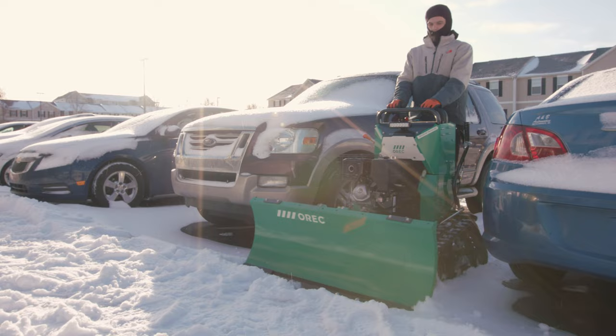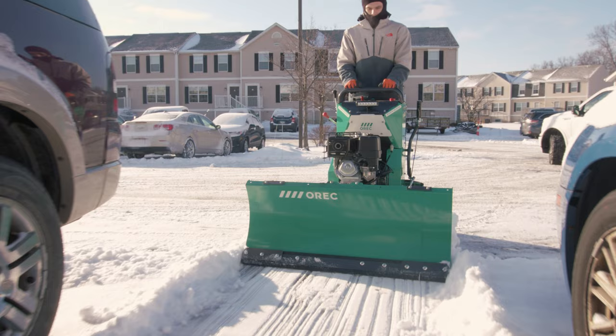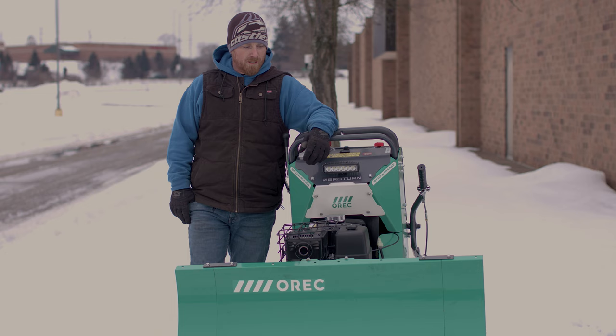The reason we use the plow on sidewalks is because with a snowblower, you throw snow. Obviously, if you've got a guy that's not running the snowblower the way he's supposed to be, you can pick up a lot of debris and throw it somewhere where it's not supposed to go. You could break a window, break a car window. It'll push some snow, that's for sure.